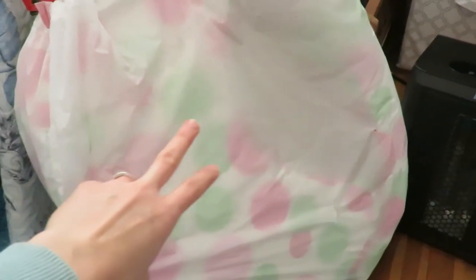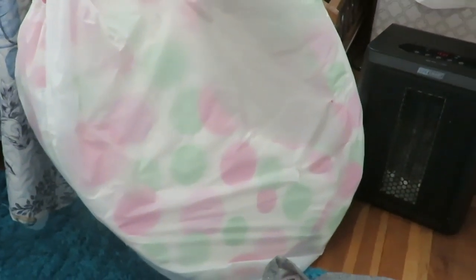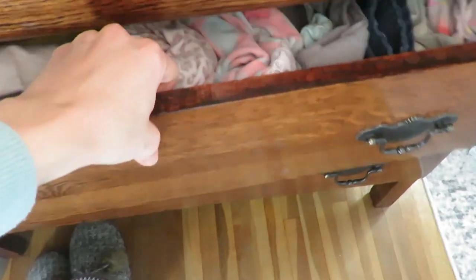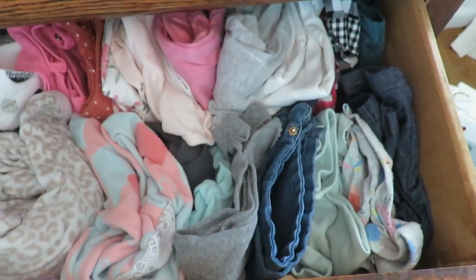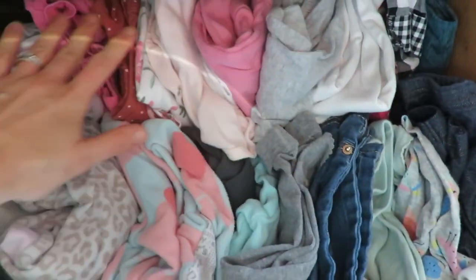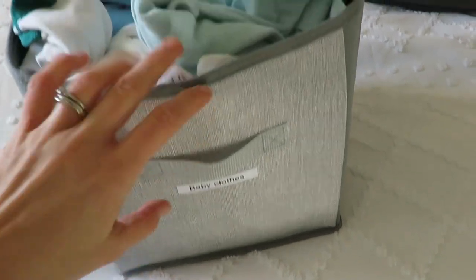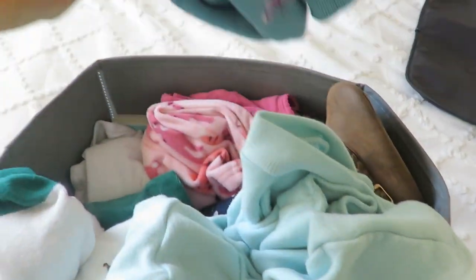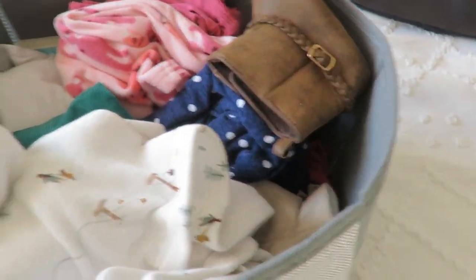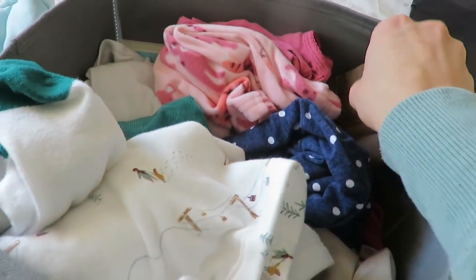I'm also going to get rid of this nursing boppy-type thing I had in the closet because I really didn't use it for very long with both my girls, so it's time to sell it. Here's the setup for my daughter Nadia's clothes. She is in the pack-and-play in our room right now, so she's just got some pants, her long sleeves, and two pairs of pajamas. There's also a bin of clothes up in our closet.